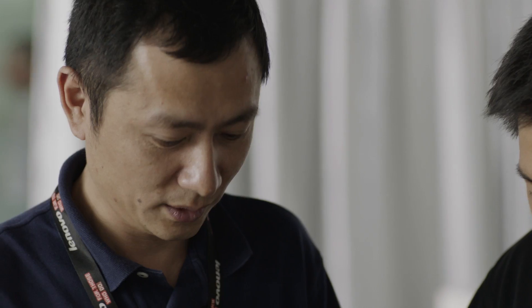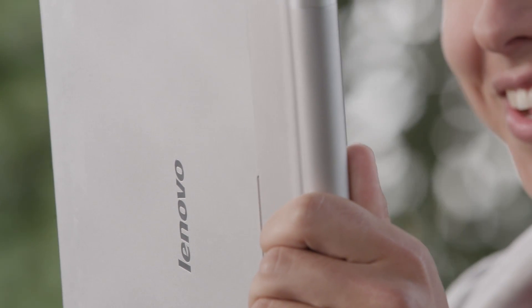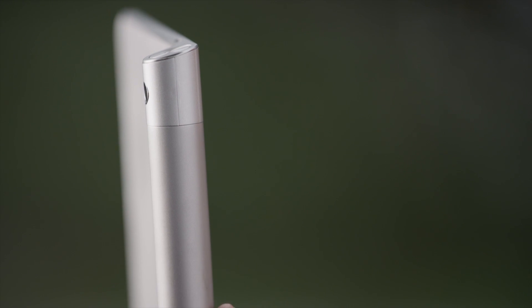We tasked our R&D team to brainstorm ways to significantly improve the usage experience of tablets, specifically the battery life. They thought about adding a notebook battery with a larger battery volume on the side of the tablet. The inspiration was a simple flashlight, and it led to a smart cylinder that delivers up to twice as long as a regular tablet.